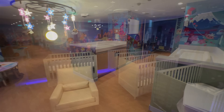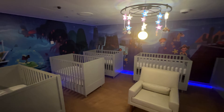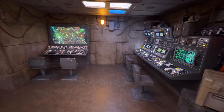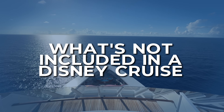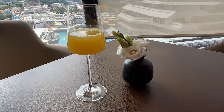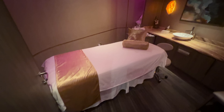Although cruises are known for including a lot and are of fantastic value, there are still extras on board that are not included in your cruise fare. Unfortunately, it's not all fairies and pixie dust — but none of these additions are necessary to have a great vacation; they may just be things you want to include in your budget.